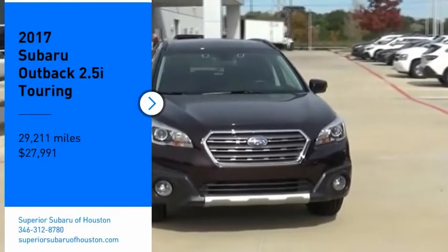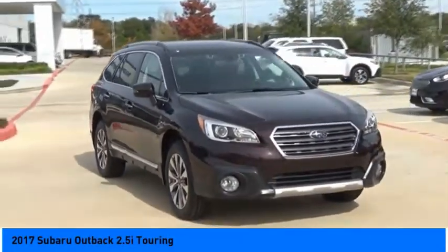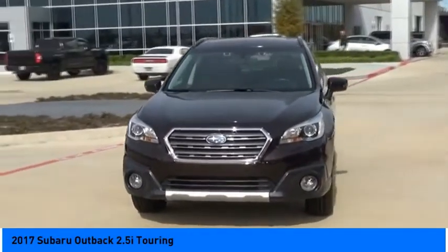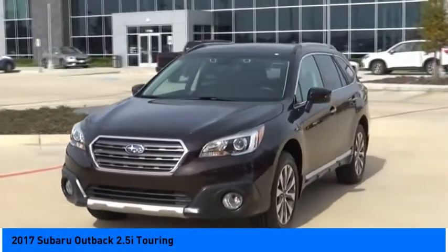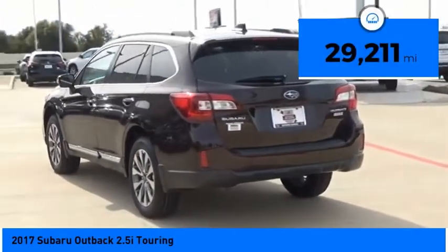Come test drive the 2017 Outback. Take the go-anywhere capability of all-wheel drive, plenty of room for cargo and companions, and you've got the Subaru Outback. Let the adventure begin. Priced below $30,000, this vehicle has less than 30,000 miles.